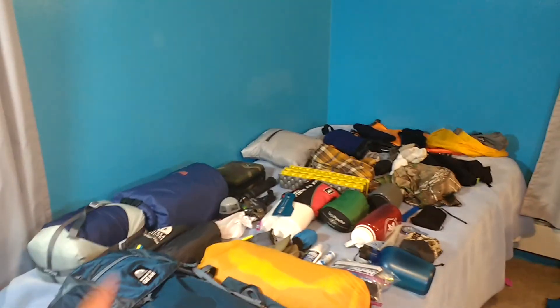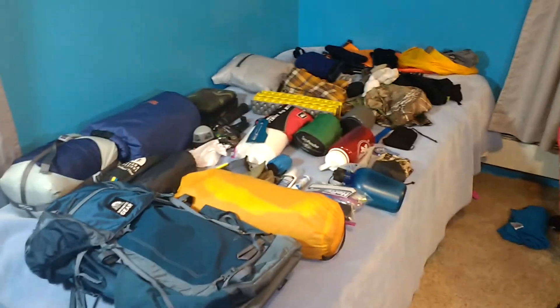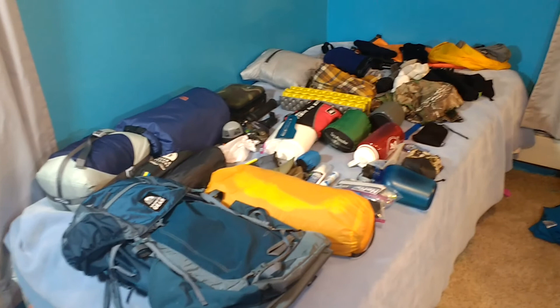Hello and welcome to another episode of Moose's Gear Goo Review. I'm Moose and today I'm doing a gear pack list for a long distance backpacking trip on the Superior Hiking Trail.